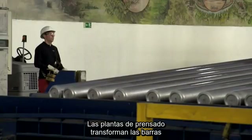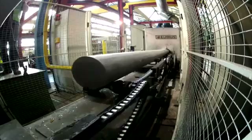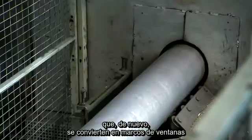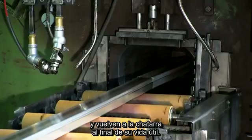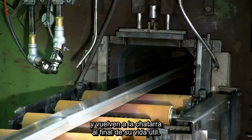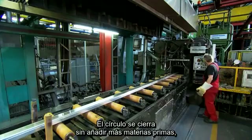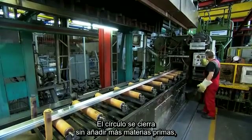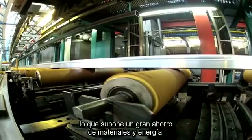Pressing plants then process the billets into profiles with various cross sections, which are once again turned into window frames and eventually end their life back on the scrap pile. The circle closes without the addition of further raw materials, saving large amounts of material and energy.